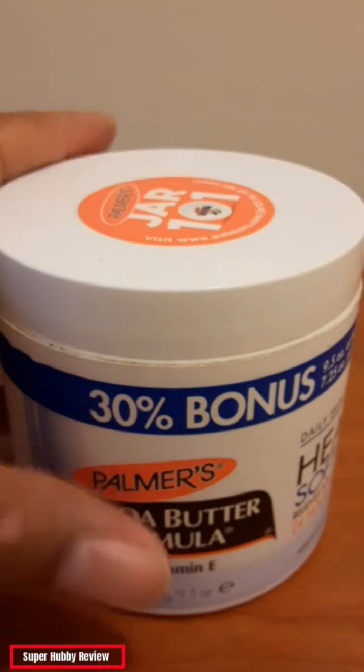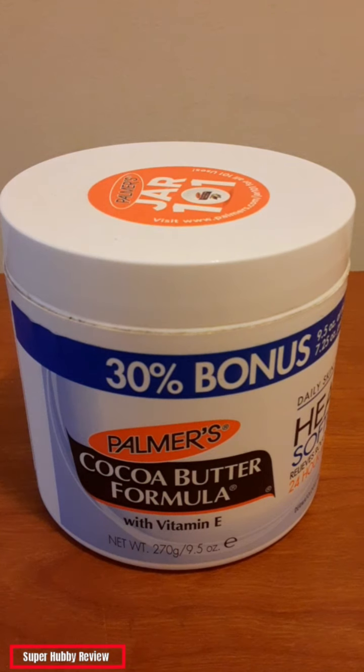That was pretty much the only complaint I had. Other than that, they do give you a lot in there — it was pretty much filled up to the top. I love that because a lot of times with other products when you buy these containers, it's not filled up to the top, and I just hate that. I feel like if I give you my hard-earned money, please fill up the container. Palmer's did a real good job of giving me a lot of product for the amount of money I spent.